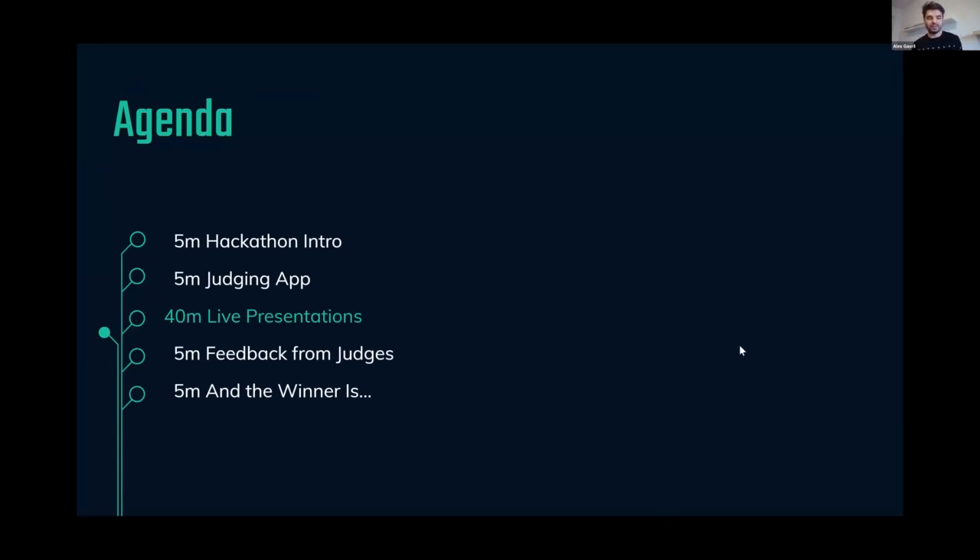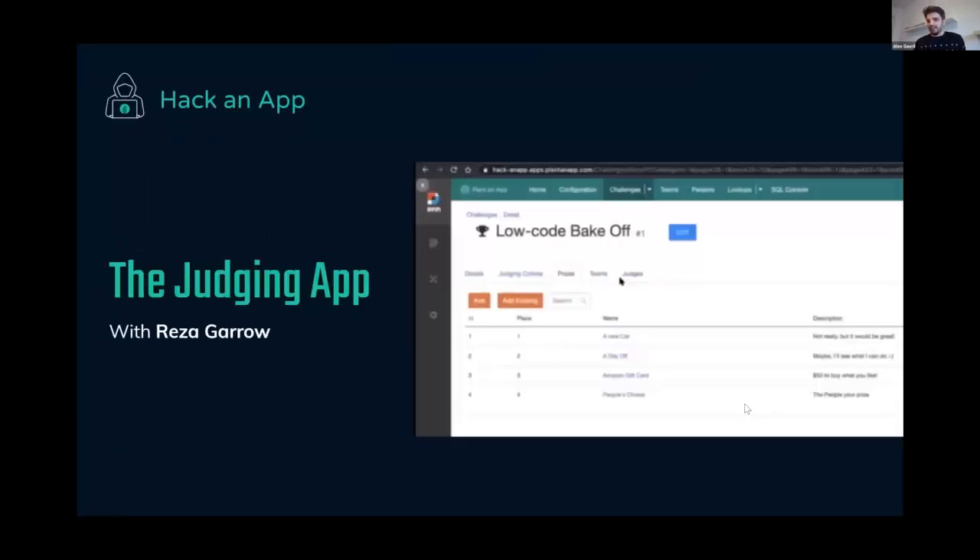Here's the structure for today: we had the intro, we'll look at the judging app, have about 40 minutes of presentations, get warm feedback from the judges, and finally announce the winners. I'd like to welcome our head of product, Reza, to show us the judging app and what you can do as a participant to vote, and to explain the judging criteria.